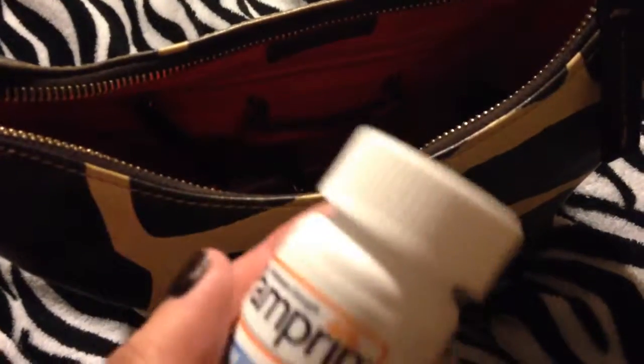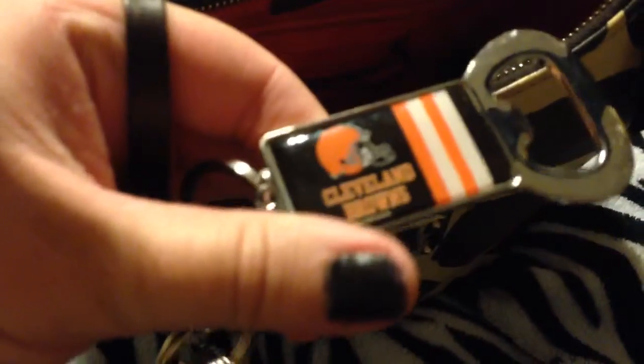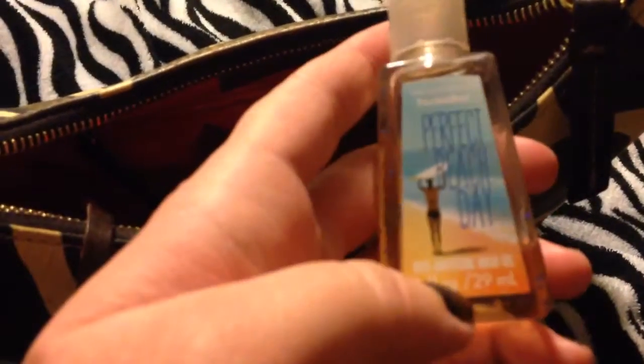I have some pampering. My keys — I did get a new bottle opener and it's the Cleveland Browns bottle opener, so I have one on hand. Because I like to go to work, I like to get the bottles and I never have a bottle opener. So it's nice to have my own. I have a perfect beach day pocket bag.